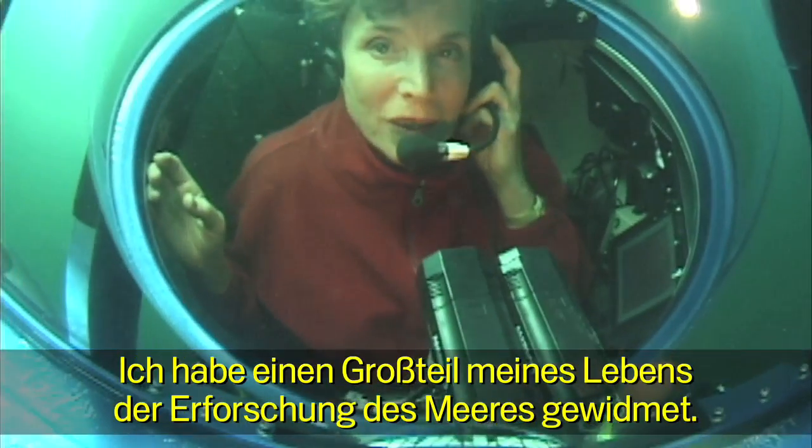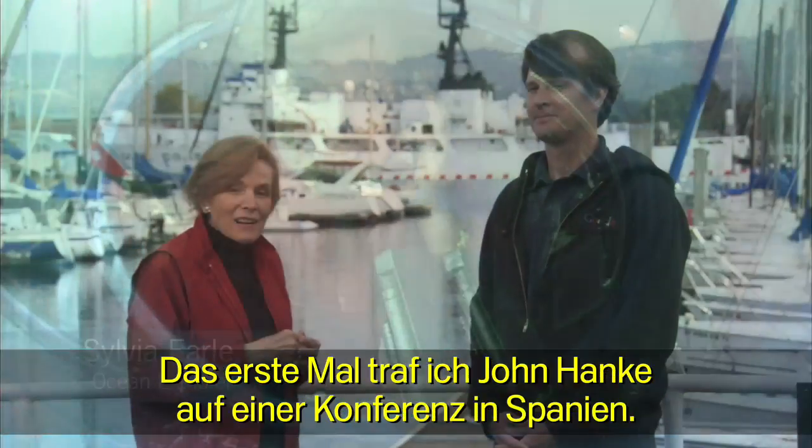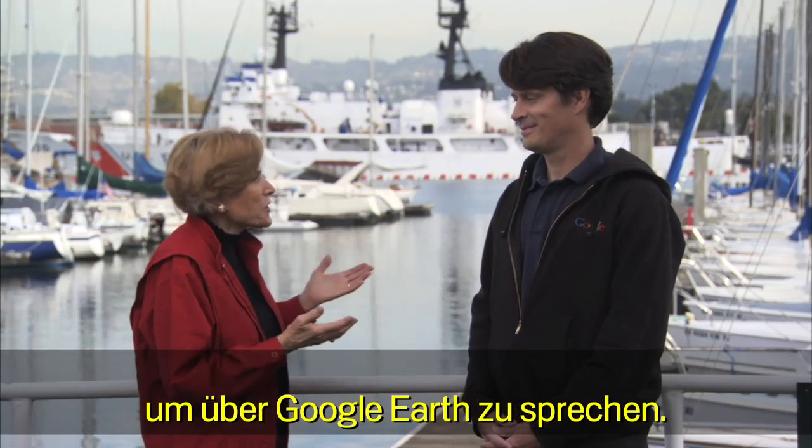I'm Sylvia Earle. I've been exploring the ocean for most of my life. I first met John Hanke at a conference in Spain. I was there to talk about the ocean, and you were there to talk about Google Earth.